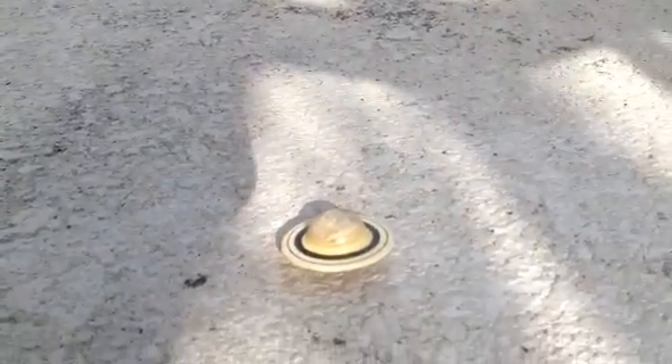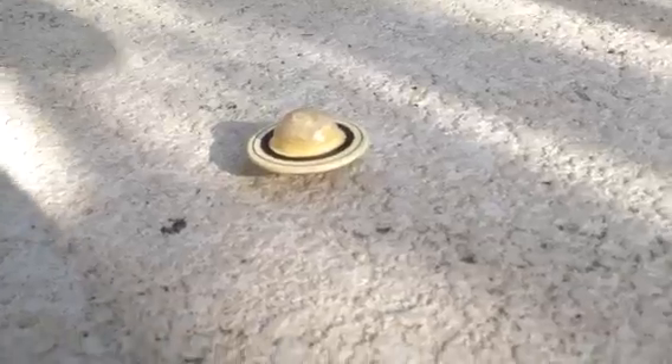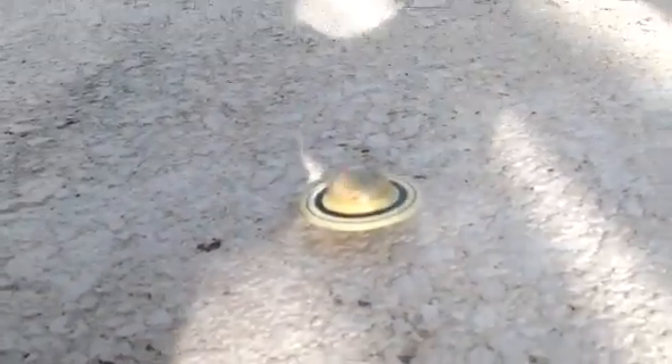Now, here is Saturn. And this is where it would be, and this is what I would look like from Saturn.